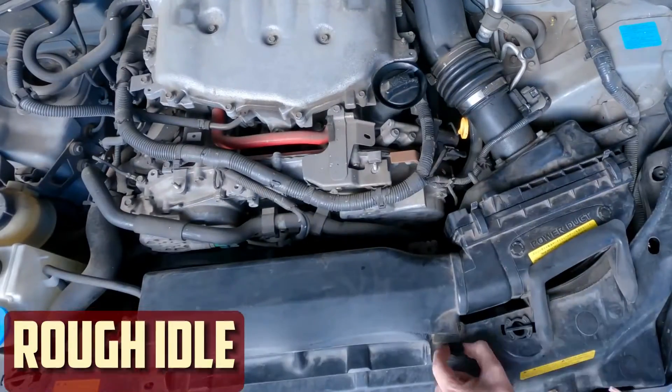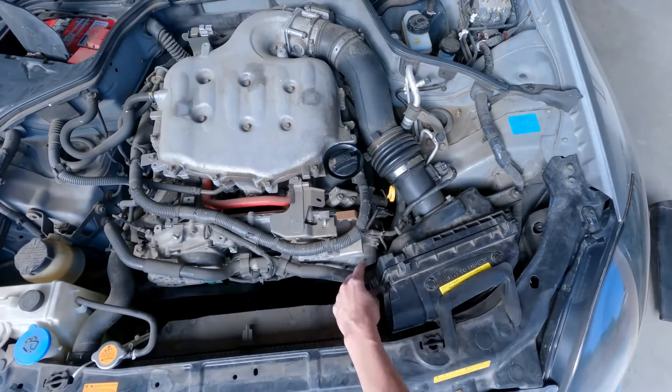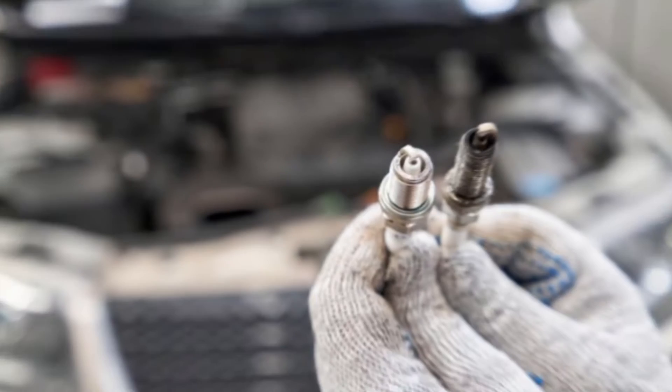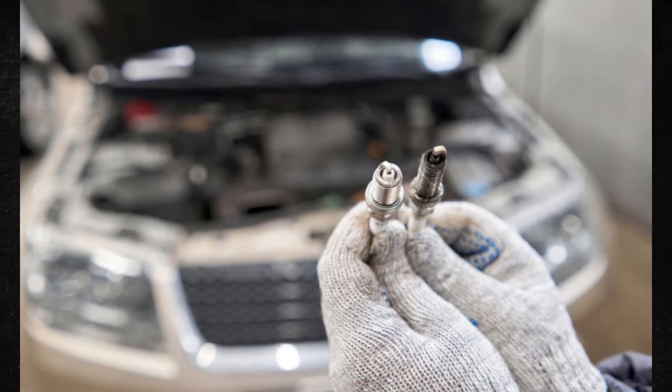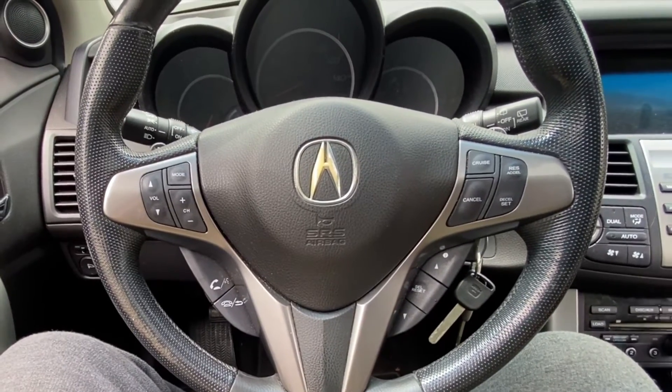Rough idle. The engine will keep its RPM constant when running normally. You should become accustomed to the sound it makes and the location of its typical idle. Idle may begin to abruptly stop or surge when the plugs are bad. Unusual vibrations may also be felt as the ECU attempts to make up for the malfunction.